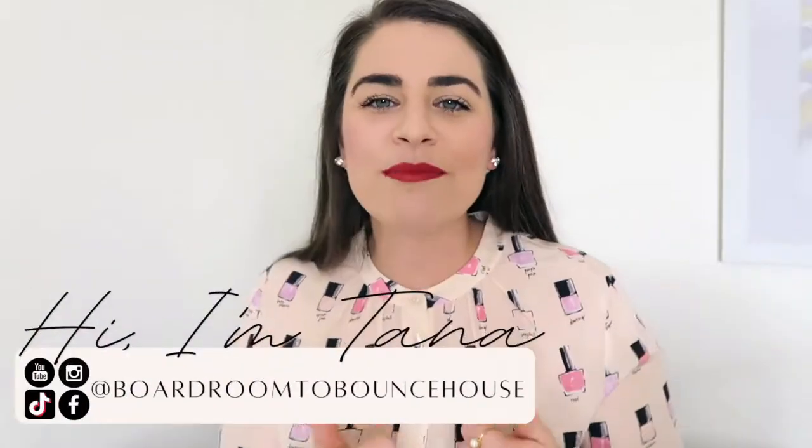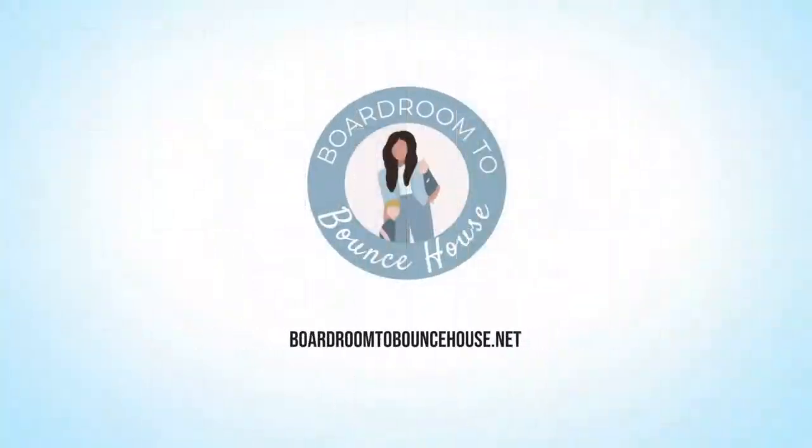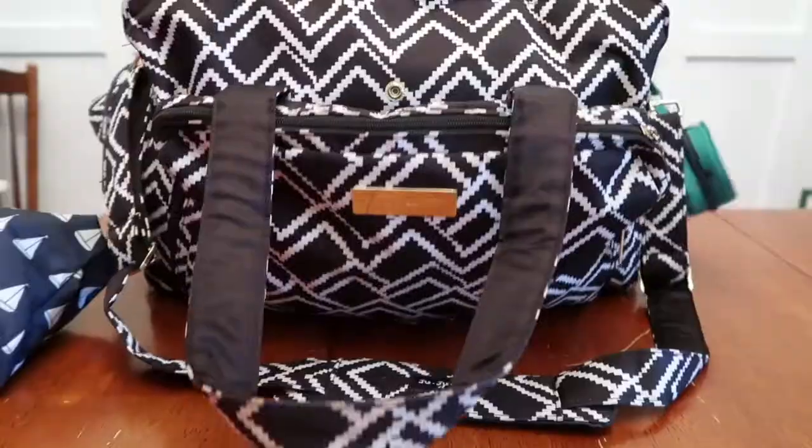This video is a collaboration with my friend Tana, whose channel is Boardroom to Bounce House. Tana is a busy working mom of two and her channel is all about how to balance working mom life. She posts cleaning and decluttering motivation three times a week as well as all the mom boss content. Her video will be up later this evening, so be sure to check out what's in her diaper bag too. The link to her channel will be in my description box. My name is Shelley Shush and I make weekly motherhood and lifestyle videos — grocery and shopping hauls, all the mom life and toddler things, and lists of my favorite products. Hit the subscribe button and give this video a thumbs up if you liked it.